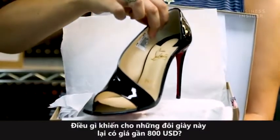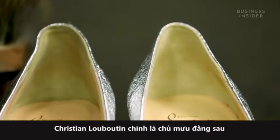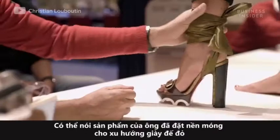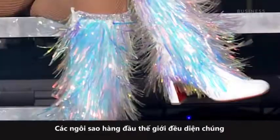What makes these shoes worth almost $800? Christian Louboutin is the mastermind behind these iconic red-bottom shoes. It's safe to say his footwear has stepped into the mainstream. Celebrities all over the world wear them.